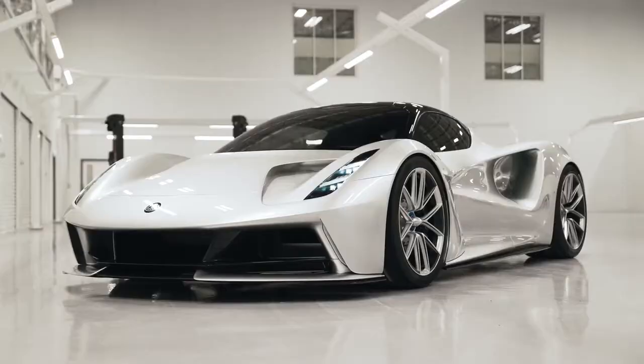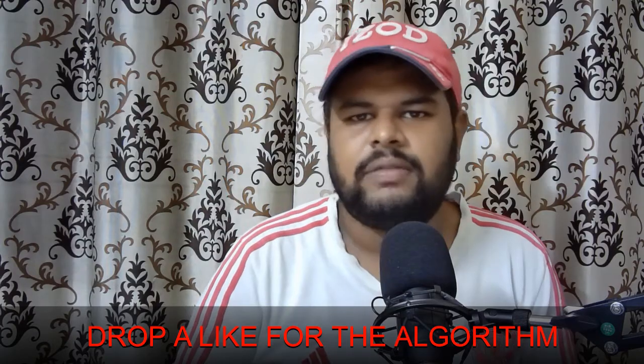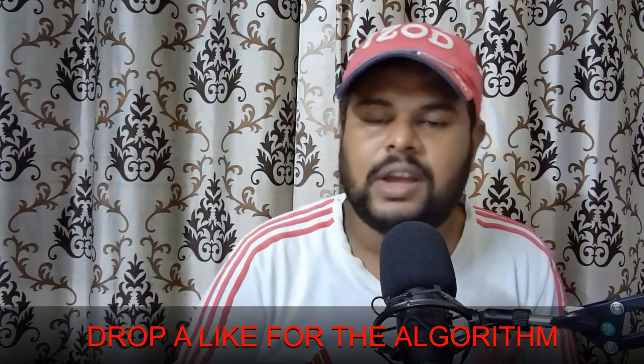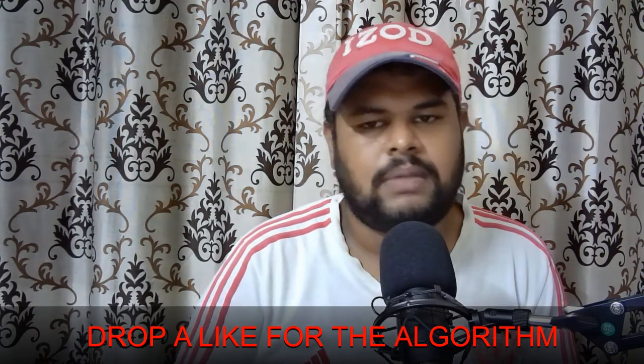Hello and welcome to another first look vlog of the Lotus Evija. If you are new to my channel, make sure to subscribe and hit that bell notification icon so you will never miss such awesome content.